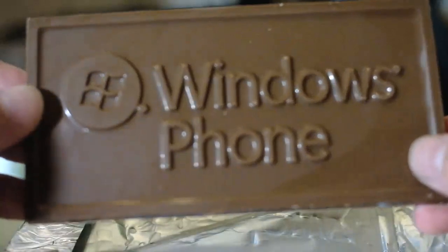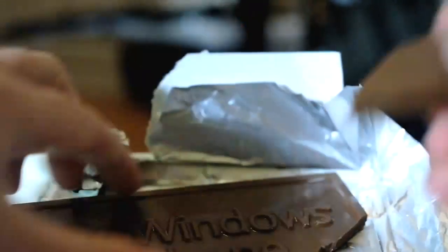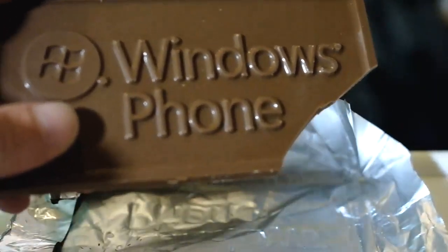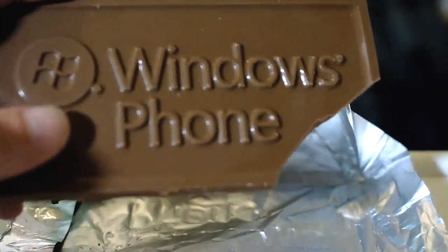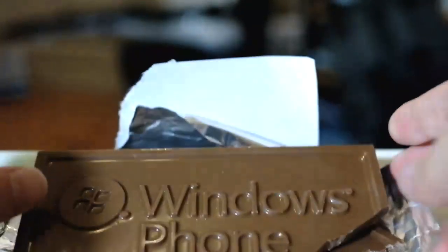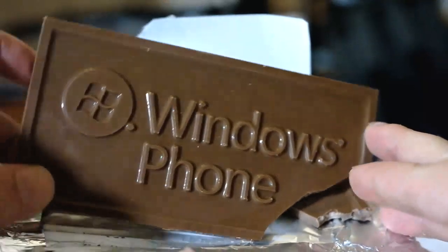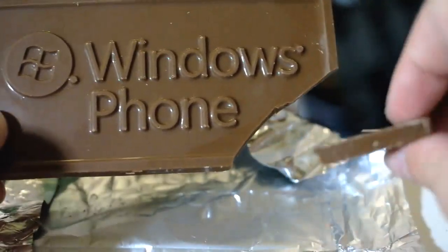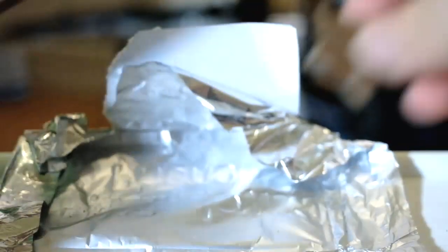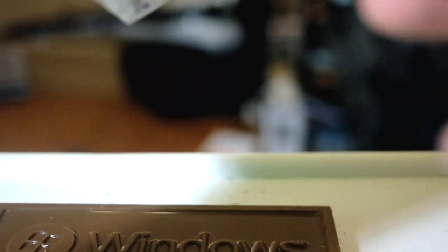It smells like very cheap chocolate. Let's give this a go. Yeah, I'm not going to finish that bite. It's not good chocolate, people, it really isn't. It's adequate — it's cheap Easter egg chocolate.